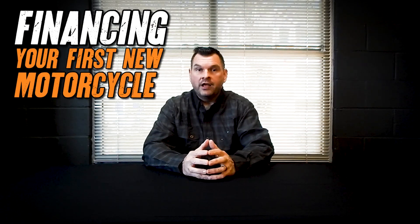Hey folks, Elvis Vaughn, General Manager, Killer Creek Harley-Davidson here in Roswell, Georgia. Today we're going to be discussing financing your first new motorcycle. And while the principles contained within this video apply to nearly every motorcycle financed, they are primarily intended for a first-time buyer.